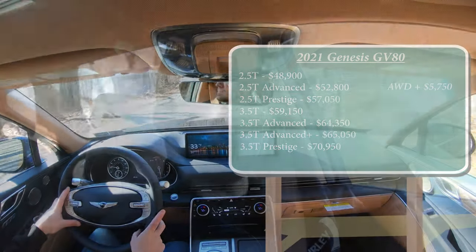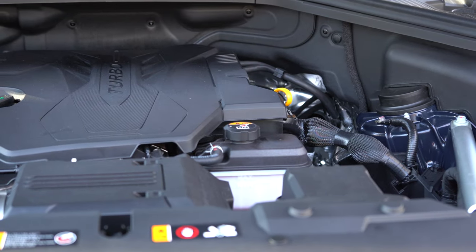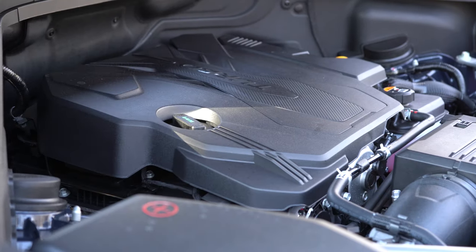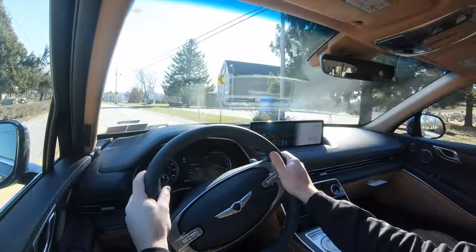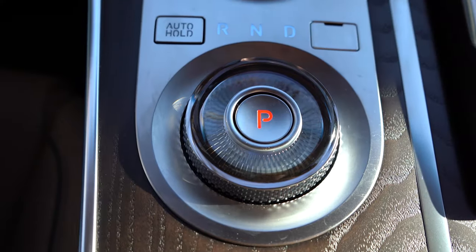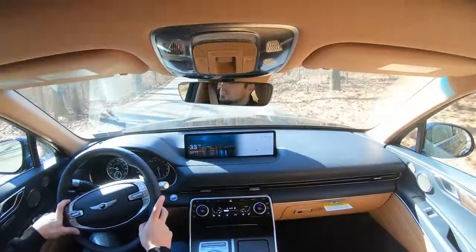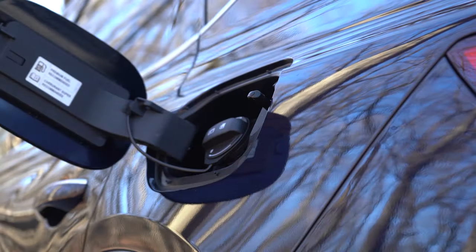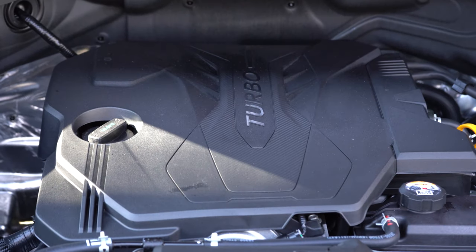There are two engine configurations. The one we have today is a 2.5-liter turbocharged inline four-cylinder producing 300 horsepower at 5,800 rpm and 311 lb-ft of torque from 1,600 to 4,000 rpm, sent through an eight-speed automatic with paddle shifters. Redline is 6,200 rpm, 0-60 in 6.4 seconds, and fuel economy is 21 city, 25 highway on premium unleaded.